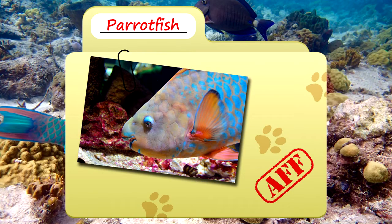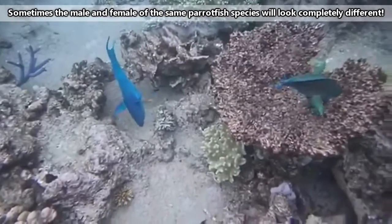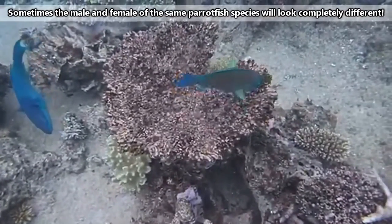Today on Animal Fact Files we're talking about parrotfish. Sometimes it's blue, or green, it could be red too, and it might change color during its lifetime.